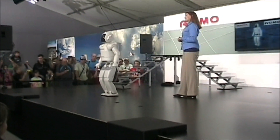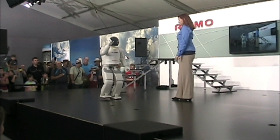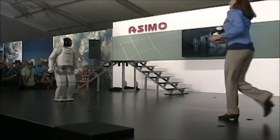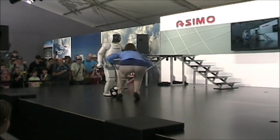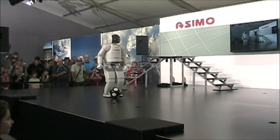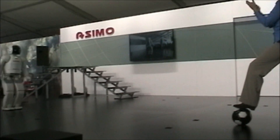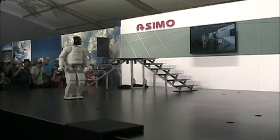ASIMO, I understand you have become quite the athlete. Yes, I can play soccer. That's right, we have a soccer ball. ASIMO, show us what you've got.